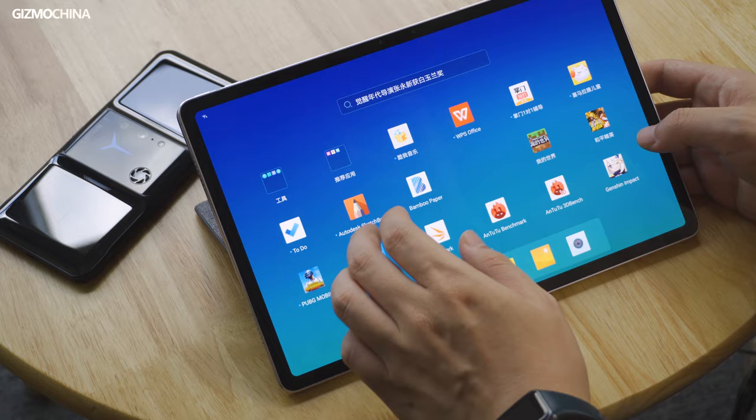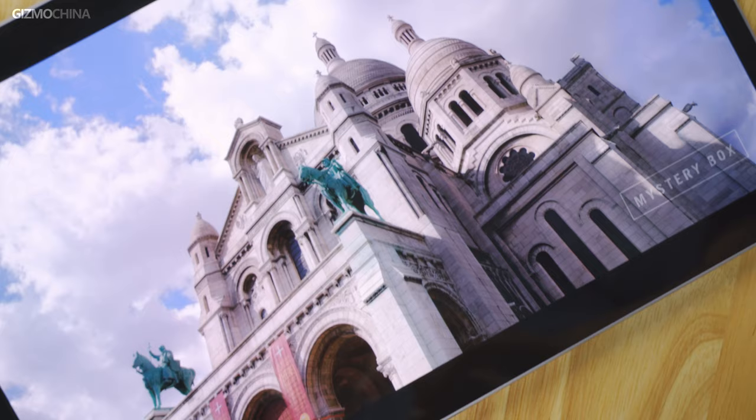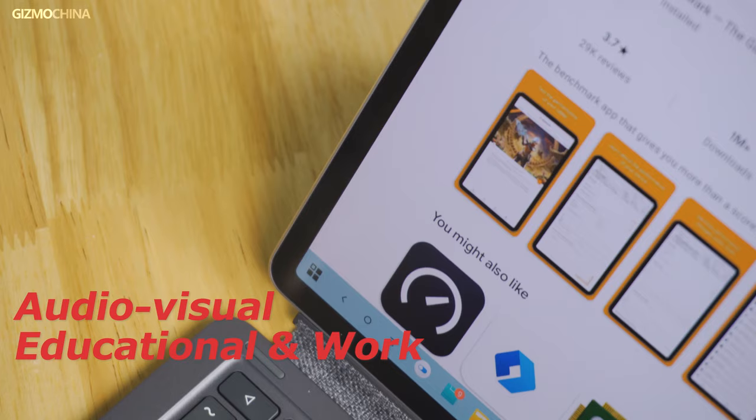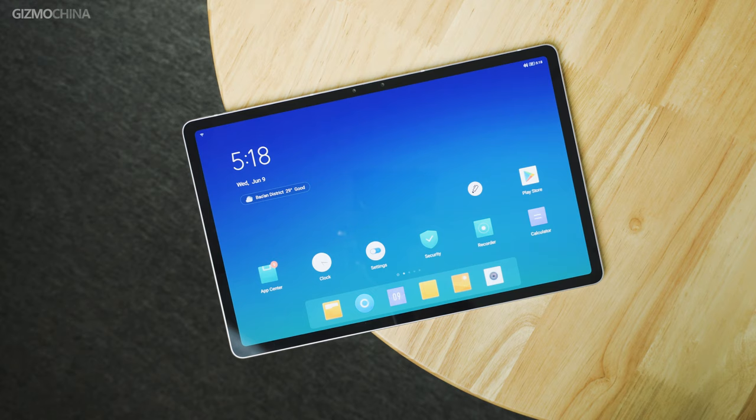For this review, we're going to follow its usage and divide it into three parts. First, we'll talk about how it works as an audio-visual tablet, and then how it can be an educational or working pad. And the last part, we will show you how it works as a gaming pad or gaming PC. So let's start with its audio-visual performance.